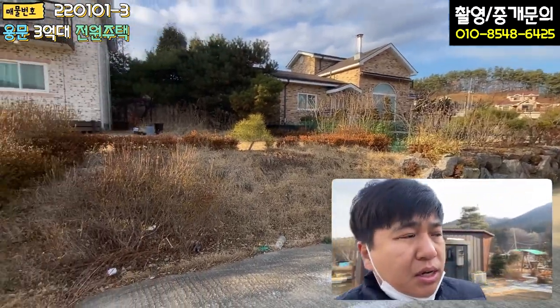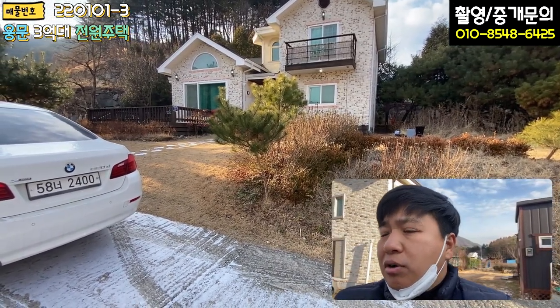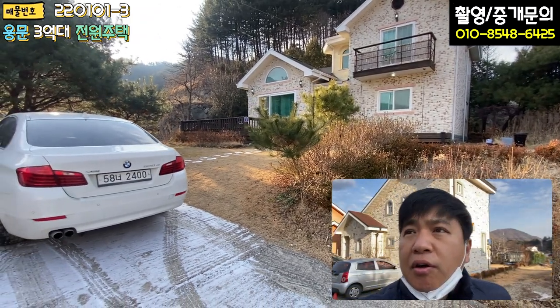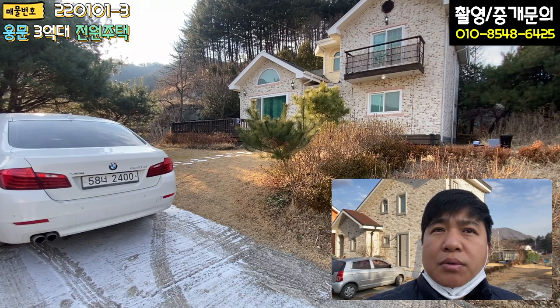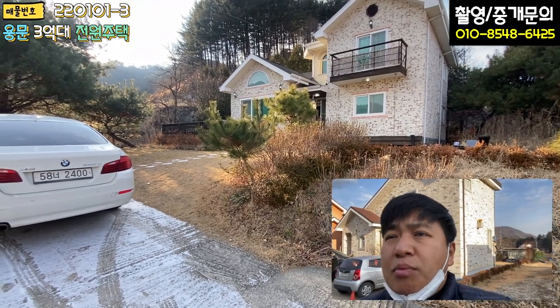오시는 길 약 750m 정도이고 경사도라든가 이런 부분은 무난하더라구요. 크게 불편함 없이 진입을 할 수 있었구요. 길막힘 현상도 없었습니다. 도로폭도 무난했구요. 여러모로 단점이라고 할 부분은 없었던 것 같아요. 진입로 자체는 무난합니다.